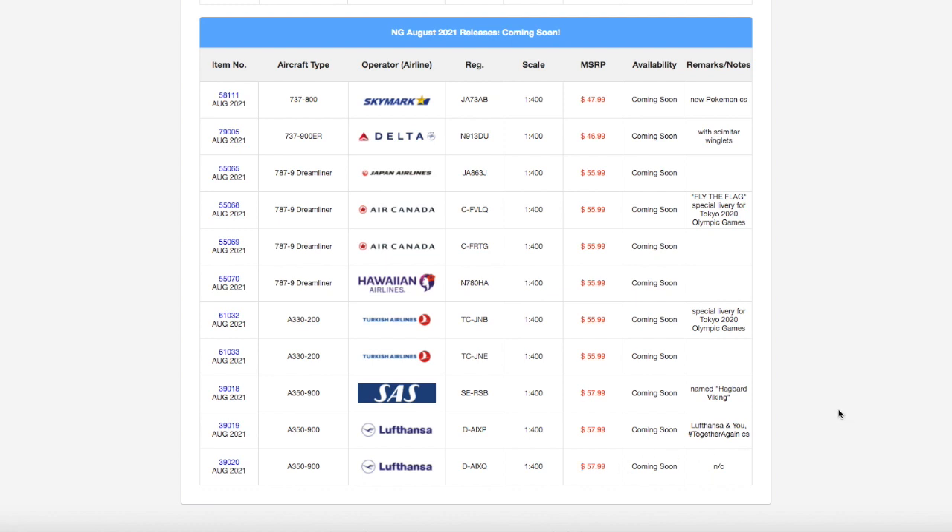The models I would get from this release are probably the Delta 737-900ER and the SAS A350-900 — those are really the only two I need. That being said, that does conclude this video. If you guys liked the video, please like, subscribe, turn on notifications, and comment down below what you're getting from this release. For me, this is a pretty exciting release. Thank you for watching, and I'll see you guys in the next video. Goodbye!